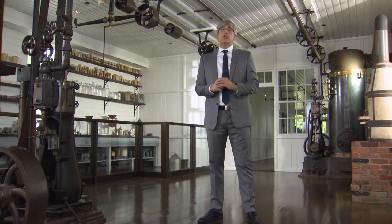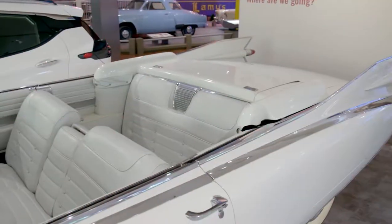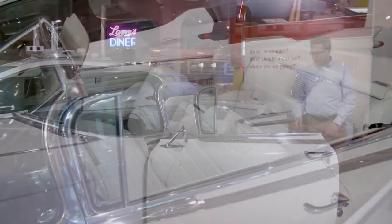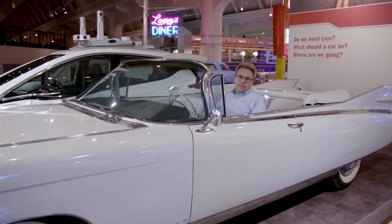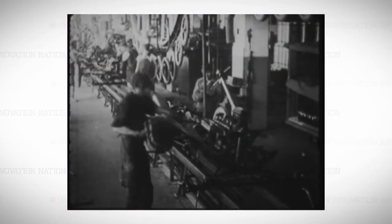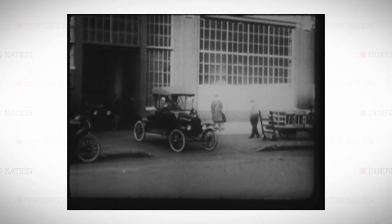You might ask, where did these roofless wonders come from? Well, wonder no more. The Henry Ford Museum's Curator of Transportation, Matt Anderson, is climbing behind the wheel of a classic 1959 Cadillac Eldorado convertible. It turns out that when the very first cars rolled off the assembly line, they were basically, well, convertibles.